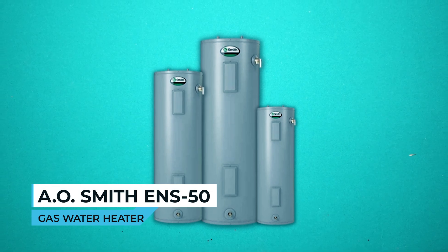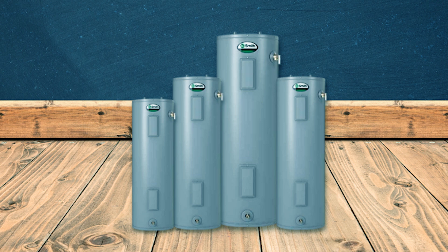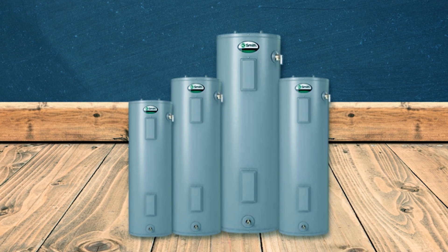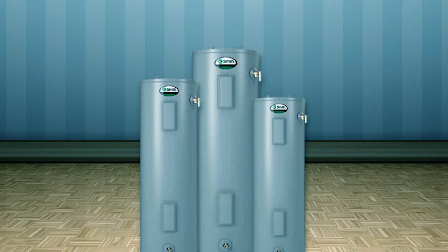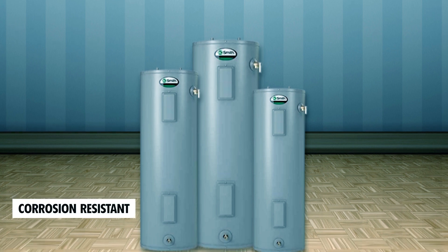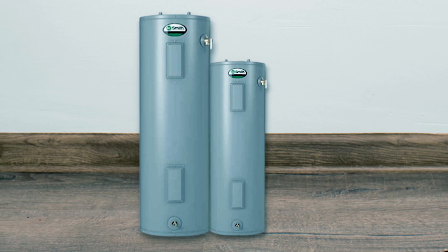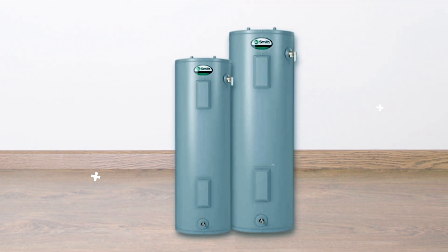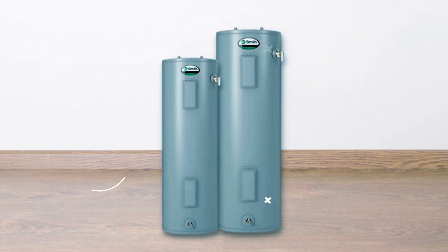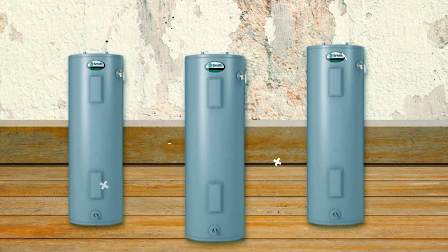A.O. Smith 50-Gallon Gas Water Heater. The A.O. Smith 50-Gallon Gas Water Heater offers efficient and reliable hot water with a durable design. Its blue diamond glass coating provides superior corrosion resistance, extending the tank's lifespan. The self-powered electronic gas valve uses thermopile technology, eliminating the need for external power. The internal microprocessor enhances heating response for quicker hot water delivery.